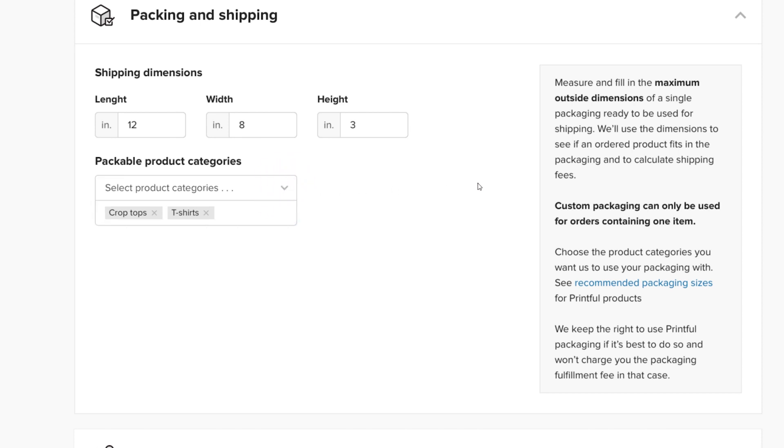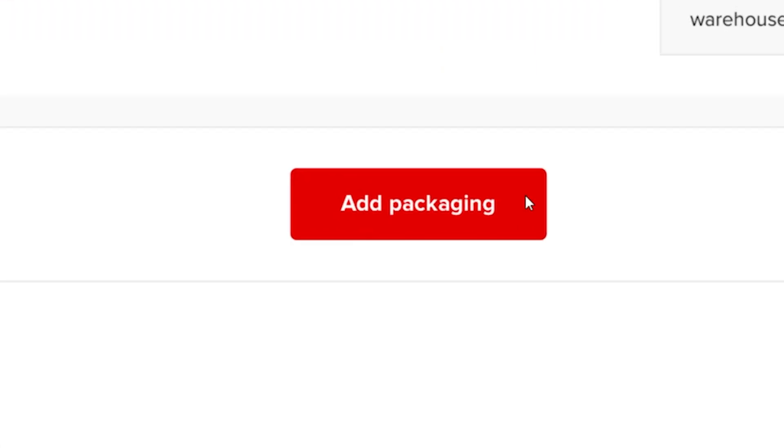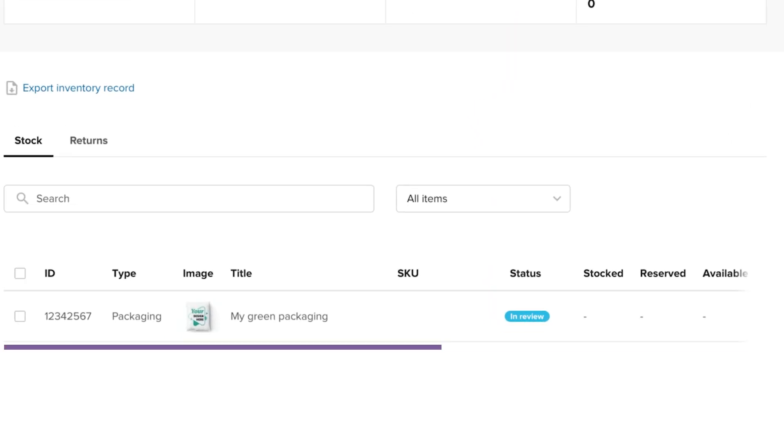Next, pay attention to the status of your custom packaging. It'll have the inactive status until we approve it and set it to active. If at some point you want to pause using your custom packaging, you can set the status to inactive from here. Now click Add Packaging and you're all set! Our team will review your submission and make sure we can store your packaging. Usually, it takes one to four business days to review a submission.